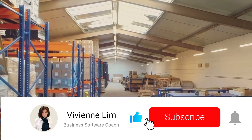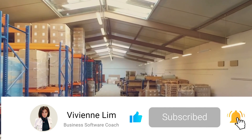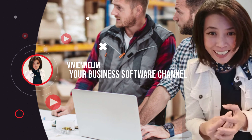As always, if you learned something new in my video, please give me a thumbs up and don't forget to subscribe to my channel and turn on the notifications bell. My name is Vivian, I am the business software coach, and I'll see you in my next video.